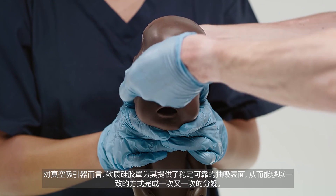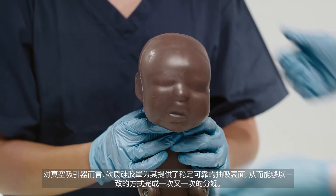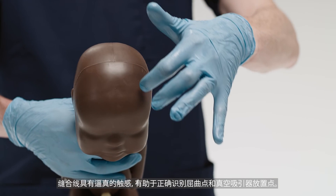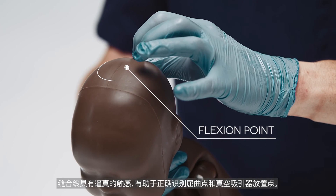For Ventouse, the Soft Silicone Mask provides a secure surface for the Ventouse to suction to, giving consistent deliveries time after time. Realistic palpation of suture lines allows correct identification of the flexion point and placement of the Ventouse.